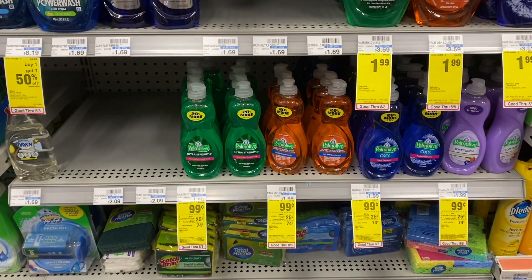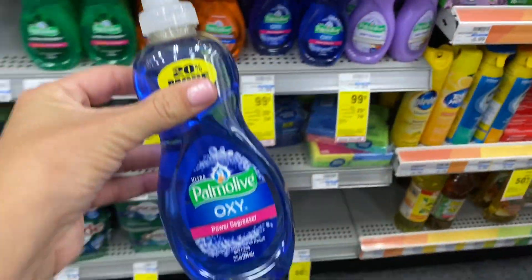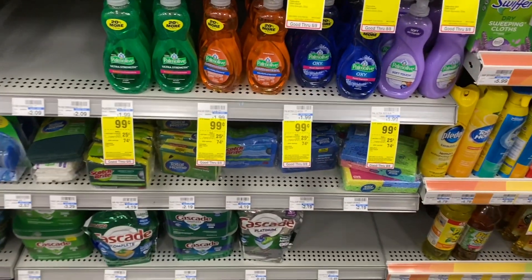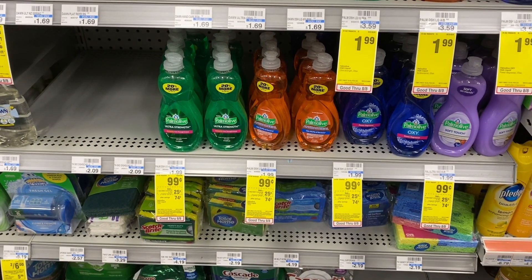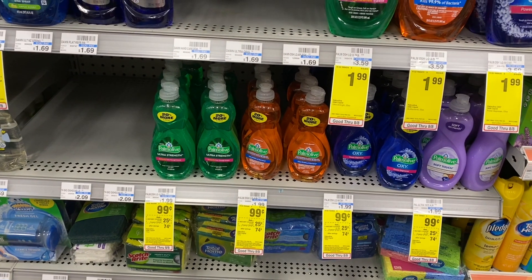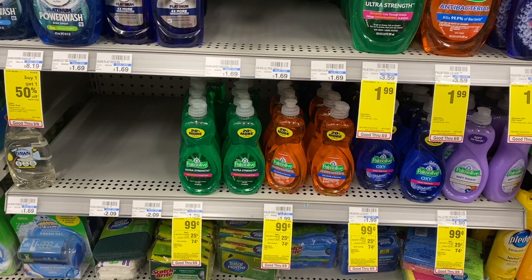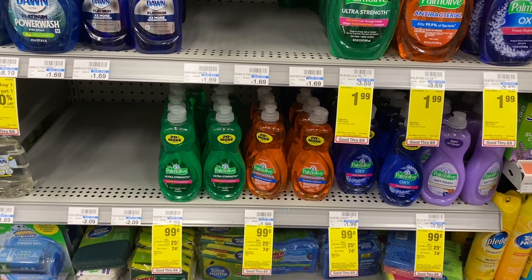Another instant coupon we got today is on the Palmolive. I'm going to grab one — they are on sale this week for just $0.99. If you haven't used the $0.25 off one digital coupon yet, make sure you clip that and send it to your card. Then when you visit the Redbox today, you'll get this $0.25 off one instant coupon, taking off $0.50 total and making this just $0.49 — a great deal for a small bottle of dish soap.